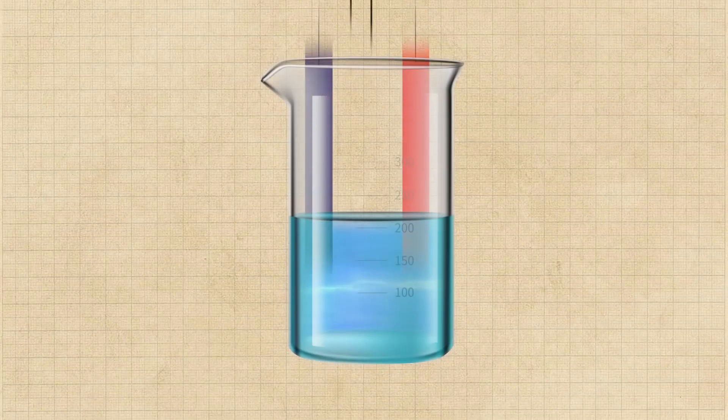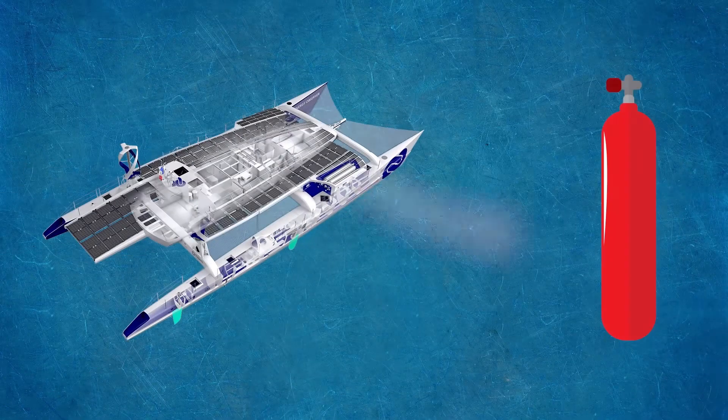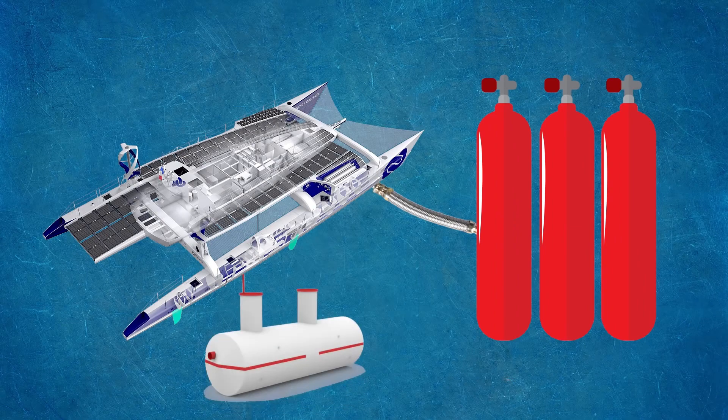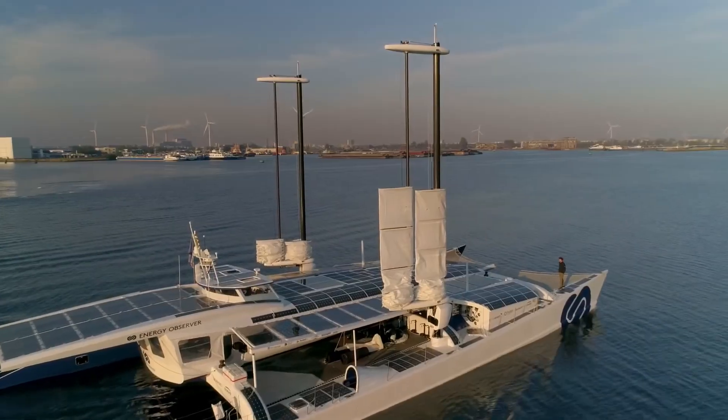Electrolysis is a process of splitting the water molecules into its constituent parts, hydrogen and oxygen, using electric current. Thus, the obtained liquid hydrogen is stored on the ship in tanks made of aluminum and carbon fiber. This method of producing fuel is absolutely harmless to the environment.